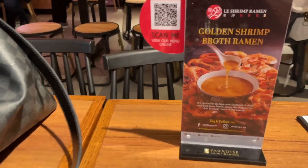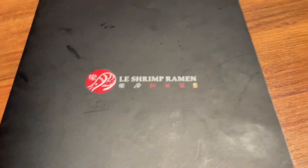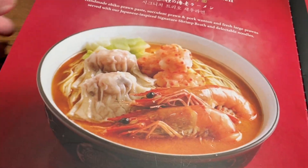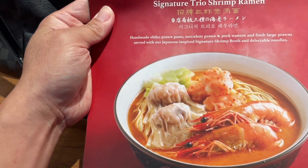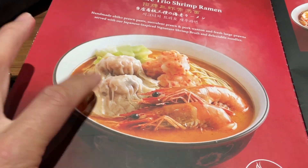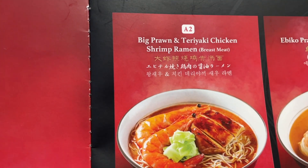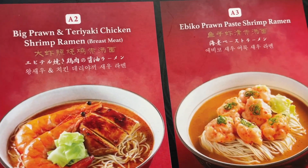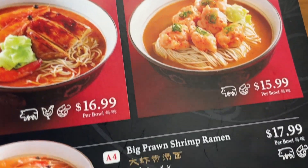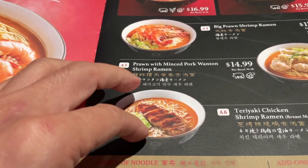This particular restaurant is famous for their golden shrimp broth. This is the menu, and their signature dish is the trio shrimp ramen — it has shrimp, shrimp ball, and a wonton. But they told me they don't have that right now, so I didn't order it. There are different options: big prawn, teriyaki chicken, prawn paste ramen, and big shrimp. It's more of a seafood-based ramen with many different options.